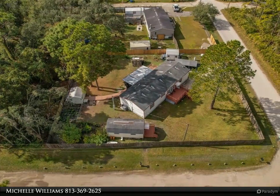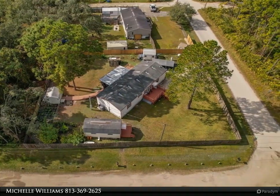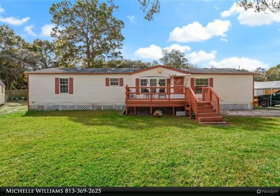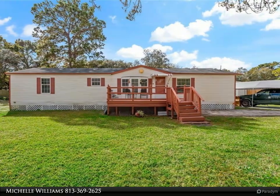This Dalton Wade Real Estate Group property video is presented by Michelle Williams. Corner lot, three bedroom, three bath mobile home on over one third to half acre, with a full guest house and fully fenced gated yard.